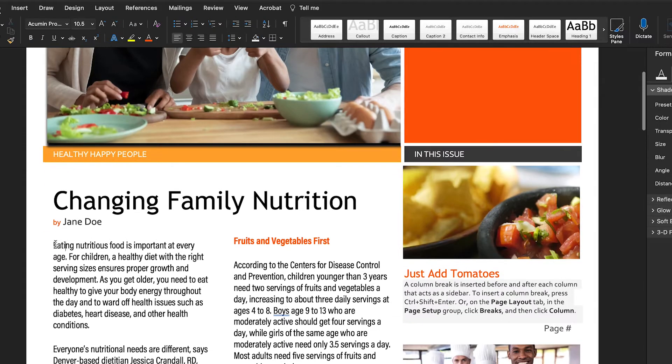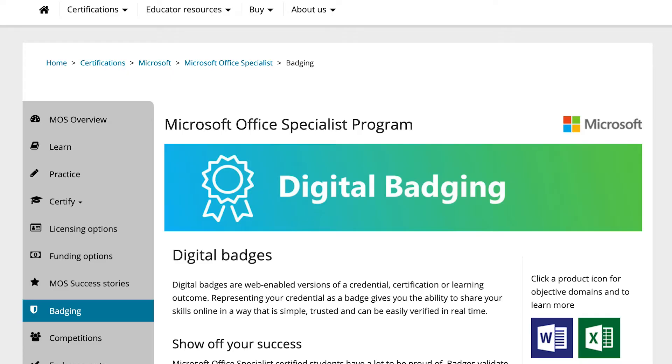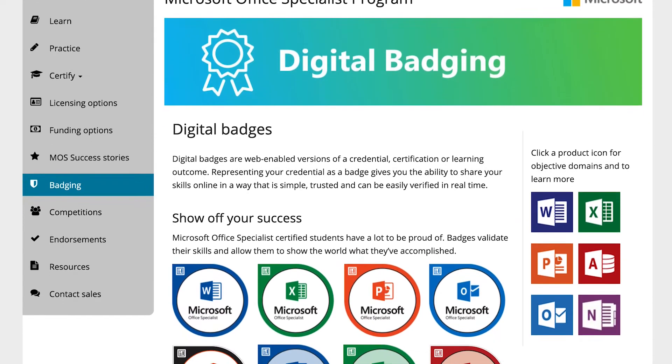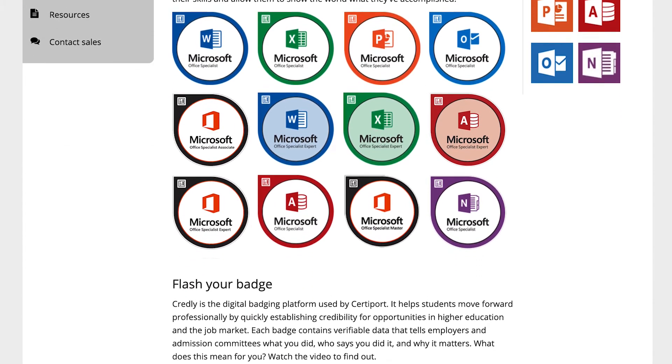Students get the opportunity to not only earn an Associate degree, they also get the opportunity to become certified as a Microsoft Office Specialist with a digital badge. That digital badge will allow them to share their skills, their credentials, and their accomplishments globally.